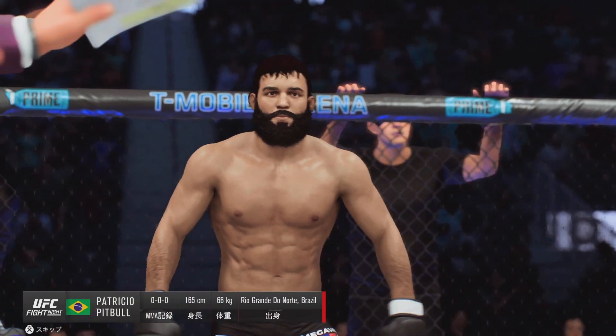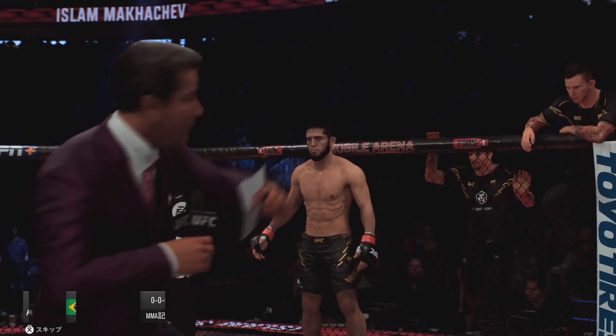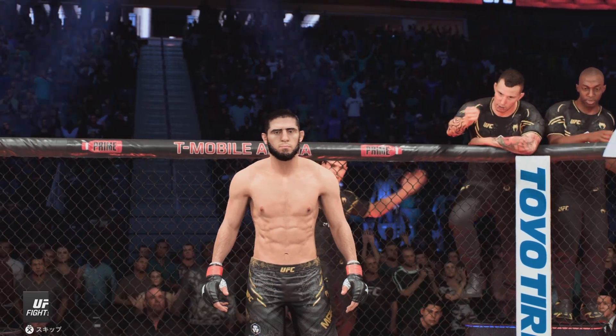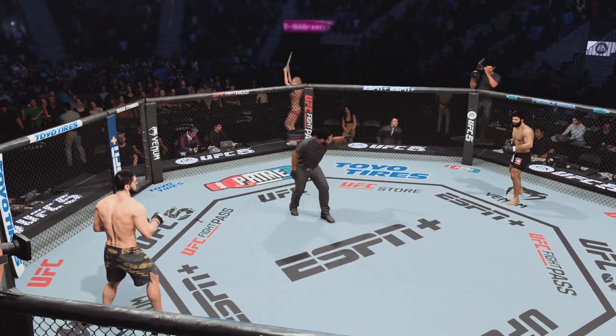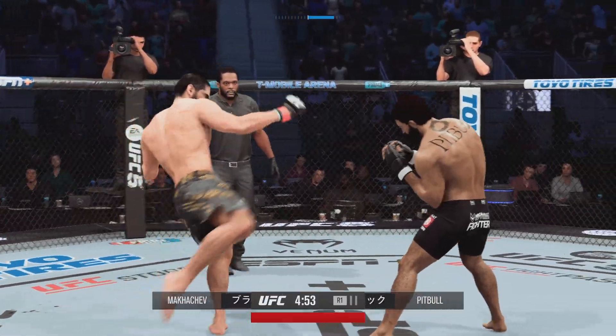Introducing first, fighting out of the blue corner. And now introducing his opponent, fighting out of the red corner. Ready to fight? Ready. Good. All right, round getting underway and we take a look at the Combat Sambo world champion.